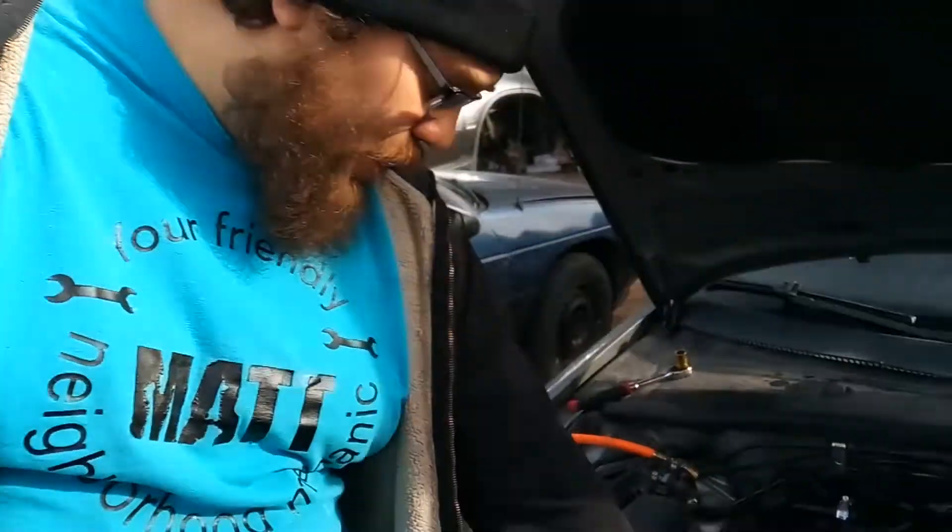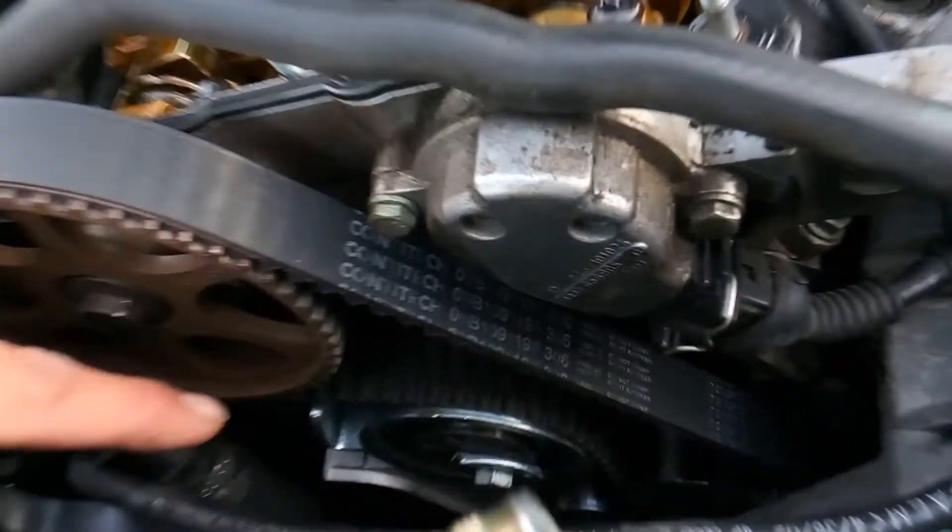It's Matthew, your friendly neighborhood technician, making another video from Boise, Idaho. We're doing an update on the Volkswagen Passat. The company I get my parts from is working with me — they went ahead and approved the warranty on the timing tensioner, which failed after about 152 miles. I just need to get it removed and sent back so they can send me a new one.